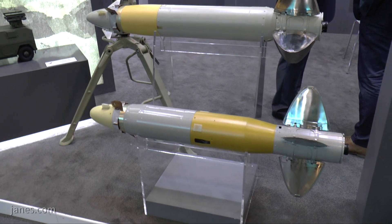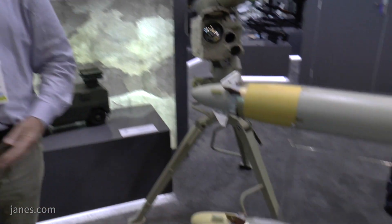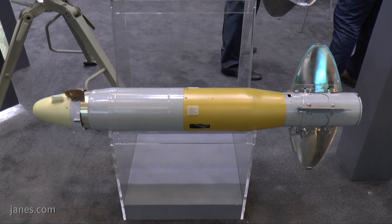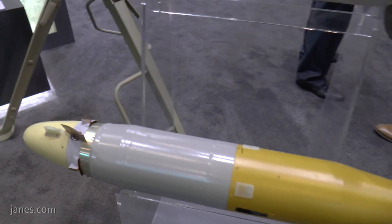It fires two main types of missile. One is the tandem high-explosive anti-tank type, which is the one below. That is a tandem warhead where the first warhead will neutralise the explosive reactive armour and the second warhead will penetrate the main armour of the platform.